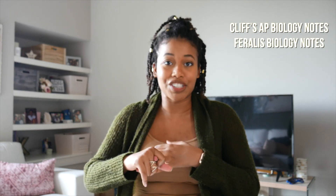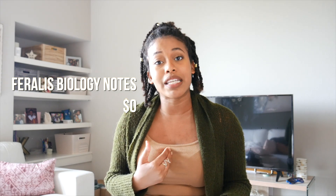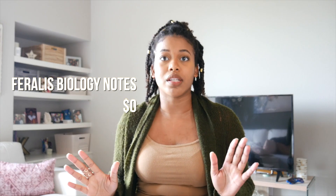The two free resources I'm going to talk about are Cliffs AP Biology Notes and Feralis Biology Notes. Both are free, and I'm going to link them below so you can download them onto your laptop and study using them. This is more of a study guide type of material.